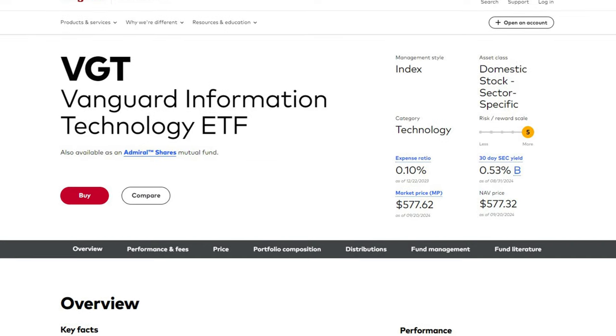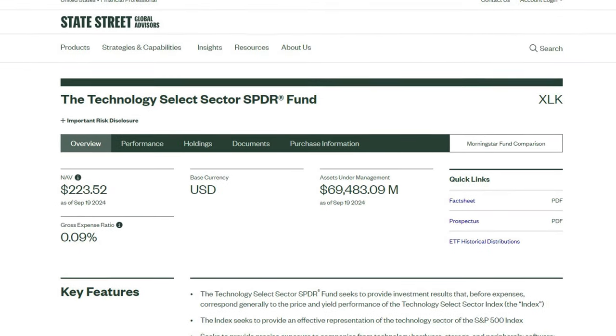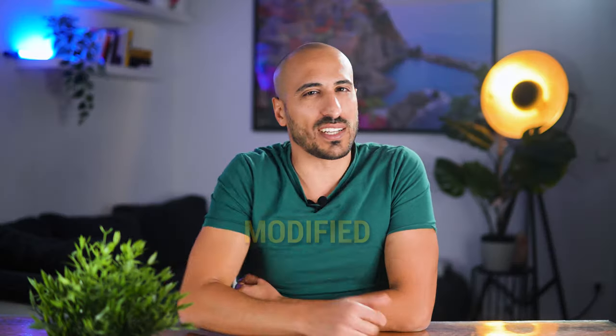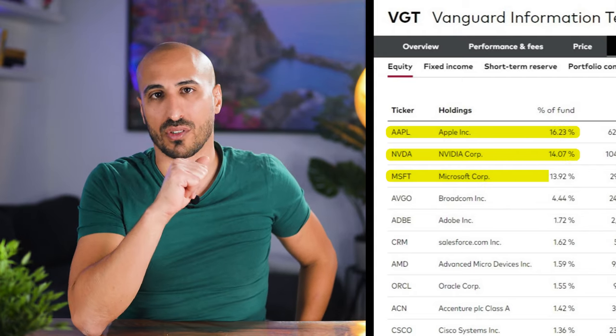VGT weights the holdings based on their market value, while XLK, which we've seen before, uses a so-called modified market capitalization methodology. I tend to prefer ETFs that weight their holdings purely on market capitalization, because there is less room for human or factor error. The main holdings in VGT are industry leaders like Apple, Nvidia, and Microsoft. These three holdings already make up around 44% of the weight. This concentrated approach means that while VGT can capture the upside of rapid tech growth, it also carries the inherent risks of high valuations and sector volatility.